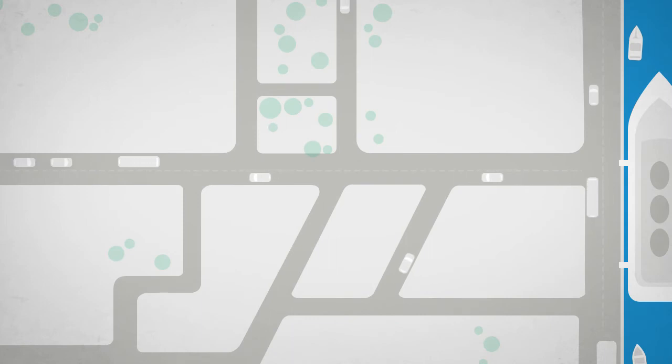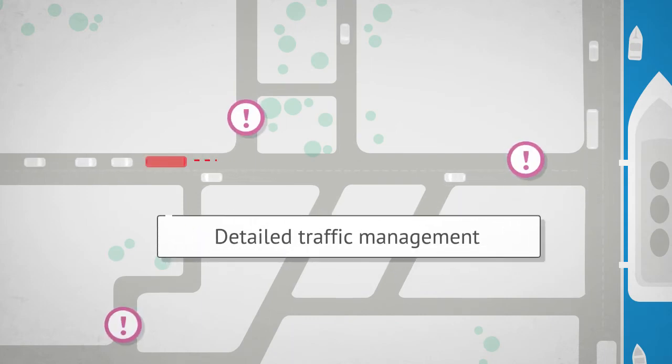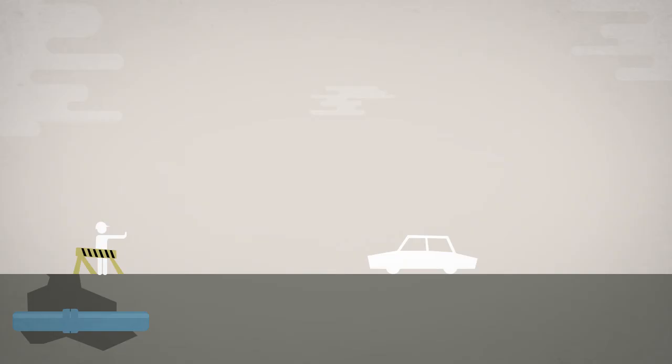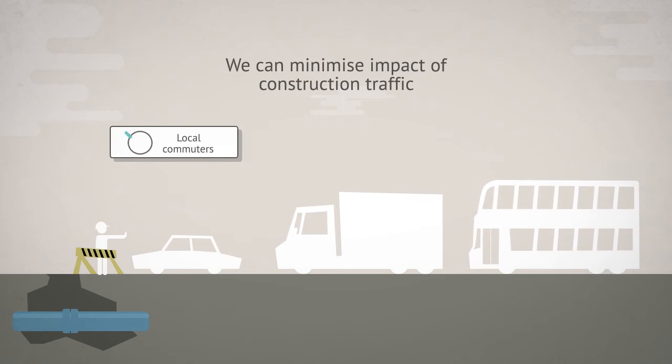All of the works are being planned with detailed traffic management to reduce the impact on the local community. We are also liaising with transport providers and tour operators to plan route diversions and alternative options. By working together, we can minimise the impact of construction traffic on local commuters, business deliveries and schools.